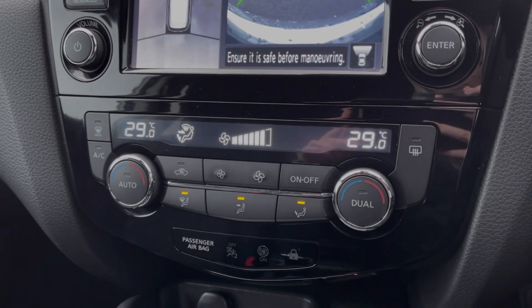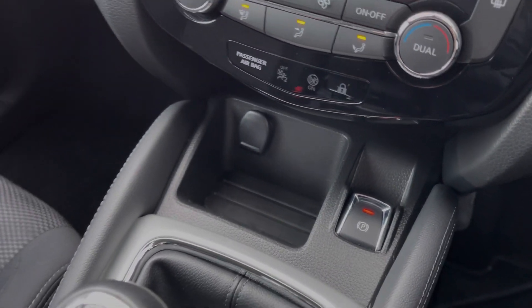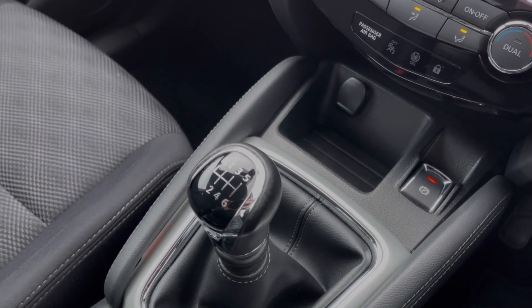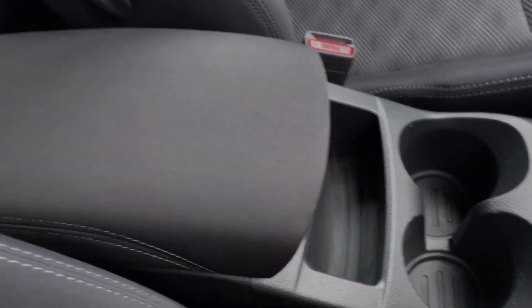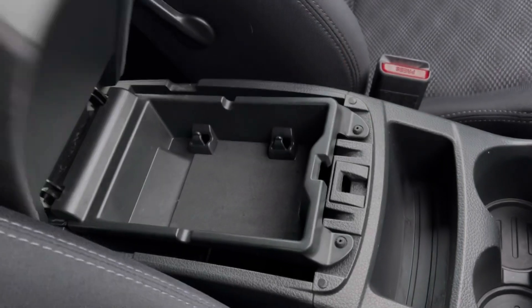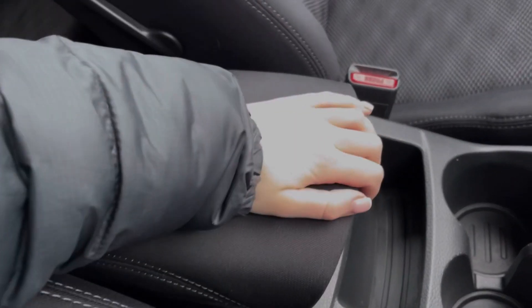You've got the dual zone climate control just underneath, and then along the centre console you'll find the 12v socket and electric parking brake, in addition to the 6 speed manual gear stick. You've got plenty of storage provided with the cup holders and the armrest, which opens up in two separate sections and offers access to all of your media ports.